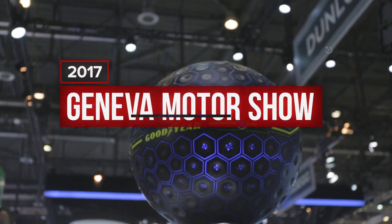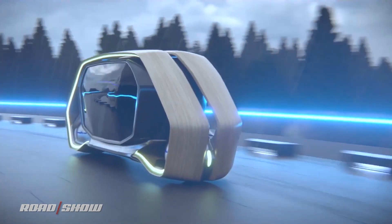We've got smart cars and smart refrigerators, so why not a smart tire? Well that's just what Goodyear was thinking with their Eagle 360 concept shown to us today at the Geneva Motor Show.